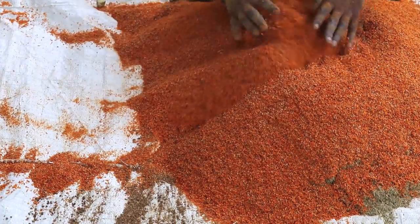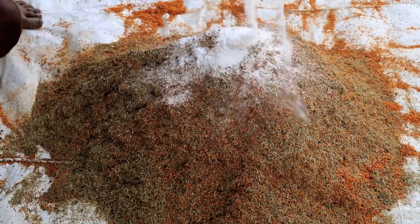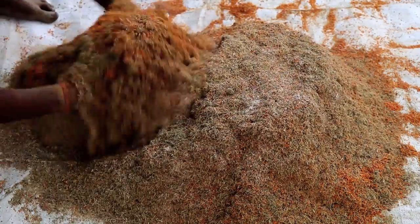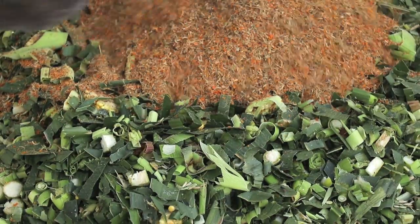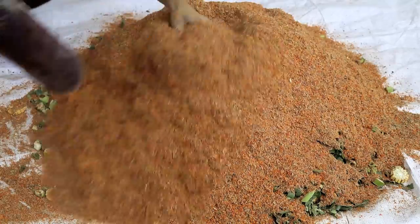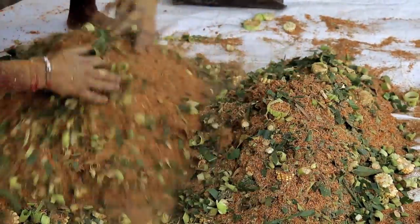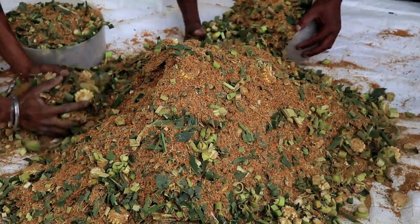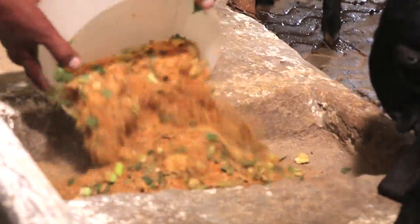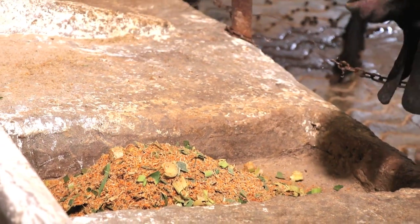The animals relish the tomato pumice, kino waste and empty pea pods based total mixed ration.